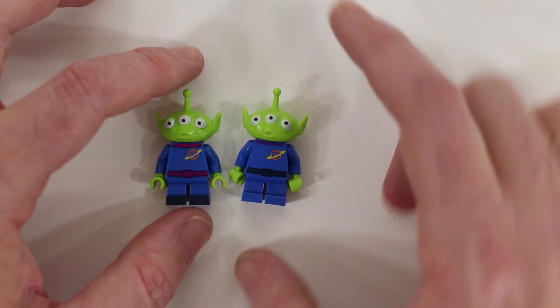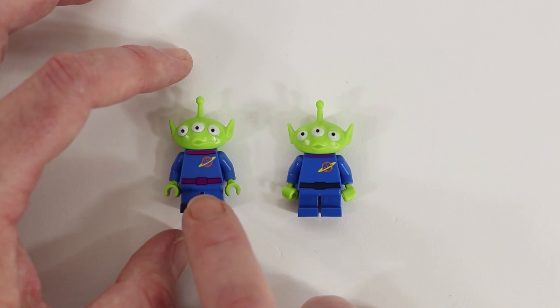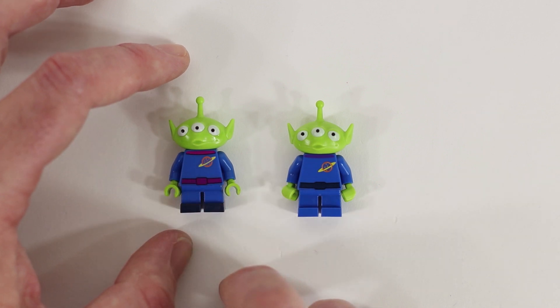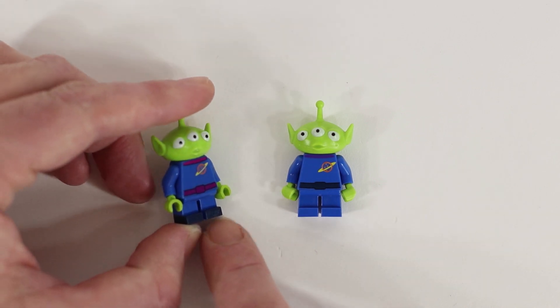These are actually two different aliens. You can see we've got a different print on this one on the torso — a little bit more reddish, maroonish kind of colors in the neck area and the belt area. And he also has black printed on his feet, like he has shoes on.